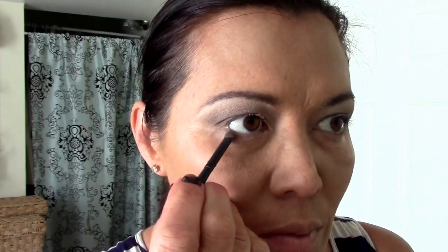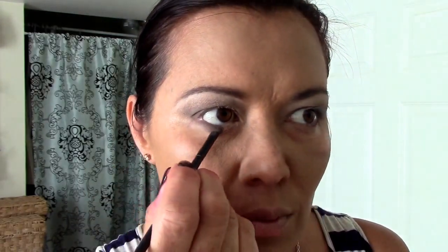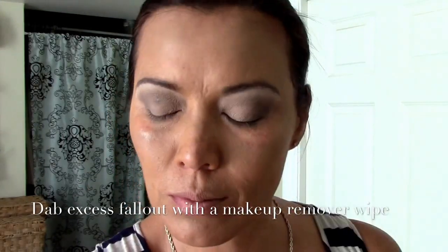Now let's smudge a little bit of the darkest color underneath the eye, just to give a little bit of definition and shape. And for the fallout, we're just going to dab the excess with a makeup wipe.